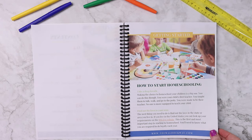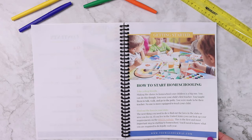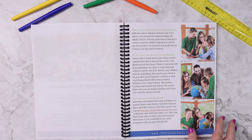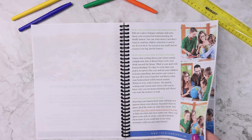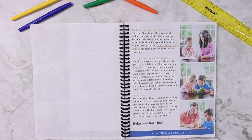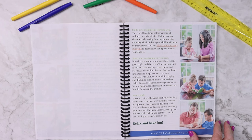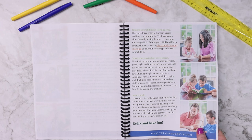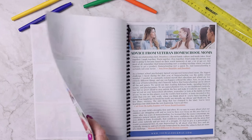In the how to get started homeschooling section, we have tips like taking a deep breath, finding the laws in your state, writing down your reasons for homeschooling, finding out your homeschool style — and all of these include links to how to do that. There are amazing tips in here whether you're new to homeschooling or not; you will still get information that will be new to you.